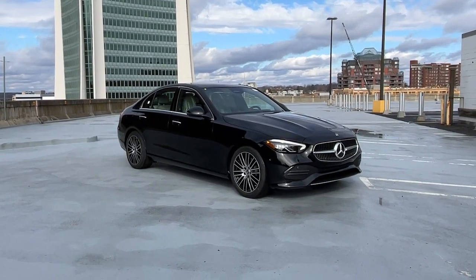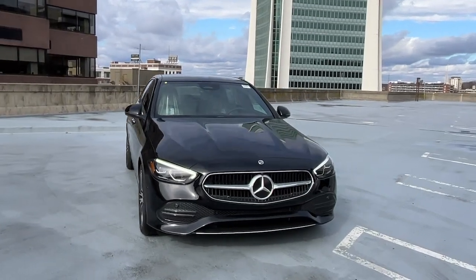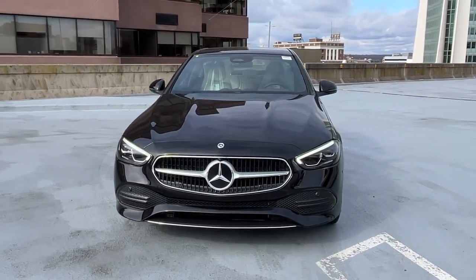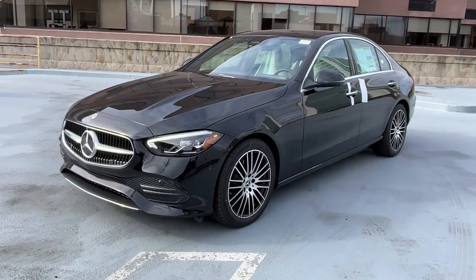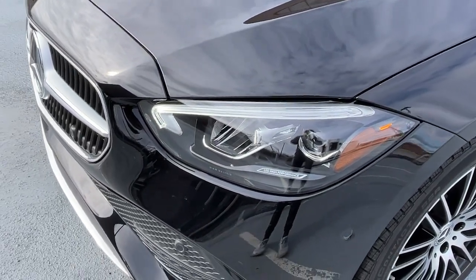Get into the 2023 Mercedes-Benz C-Class. This boldly stylish C300 sedan prioritizes power, efficiency, and refined luxury — from its deluxe cabin to its smooth performance and agile handling, to its advanced driver assist tech and passenger amenities. This alluring compact gives you all the advantages.